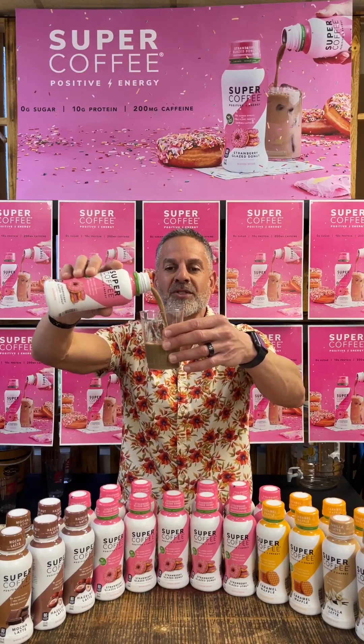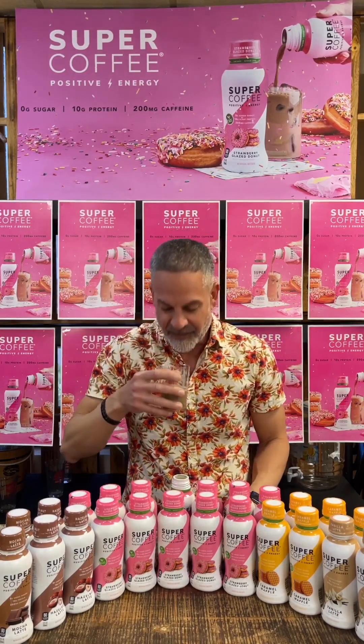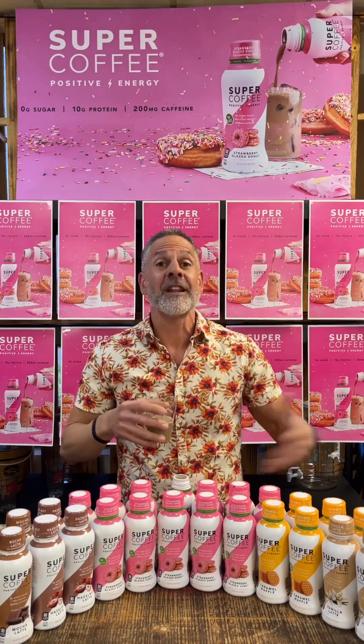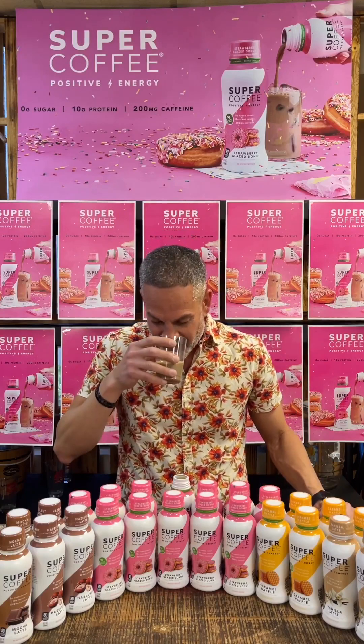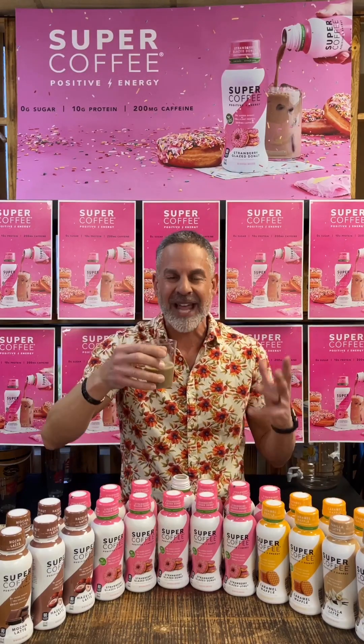Let's pour this in here. Look at how it pours — just pours beautifully. Very smooth. Beautiful color right there. It definitely opens up more. That strawberry smell, mixed with the coffee — really, really good smell. It's like a glazed donut.